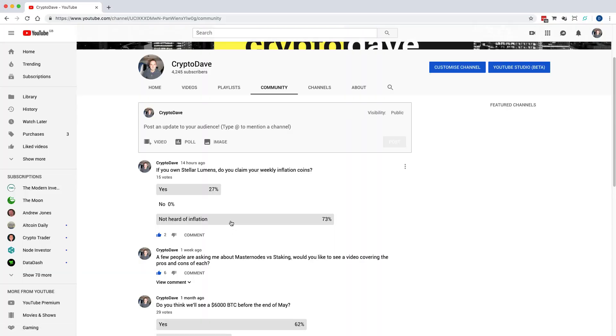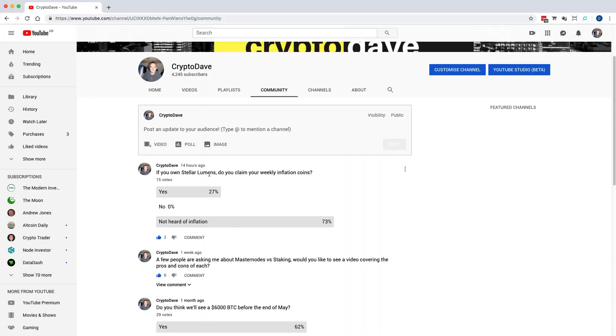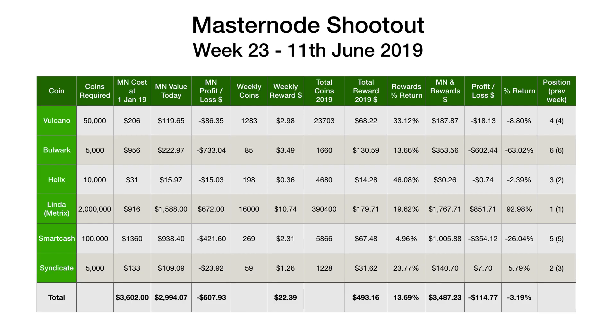Yesterday, I mentioned in my staking update that I've added Stellar Lumens inflation rewards to my staking experiment. I put a poll up asking: if you own Stellar Lumens, do you claim your weekly inflation coins? 27% of people said yes, and 73% said they'd not heard of inflation. So later this week, I'll do a brief video on how to configure your wallet to take advantage of those inflation rewards. So if you own Stellar, keep an eye out for that later in the week.